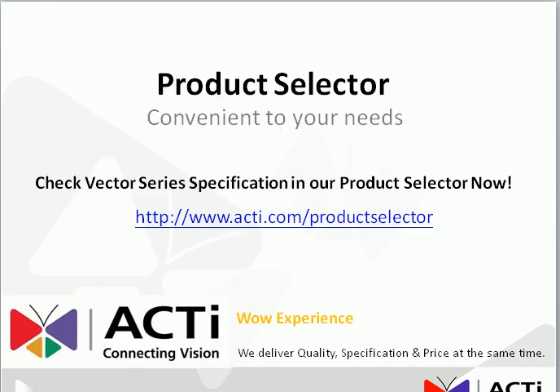So please do check our product selector on the Acti website for the full specification of the Vector series and contact us now. Thank you very much.